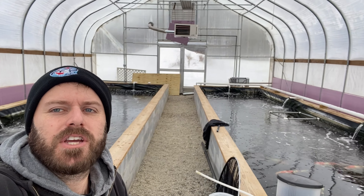Alright, time for me to get back out there in the cold and get the plowing done. Just figured I'd check on the koi — they're doing good. I'll probably stop back in here later.